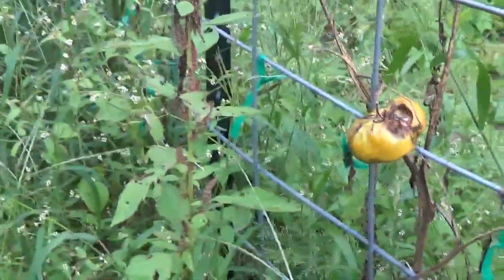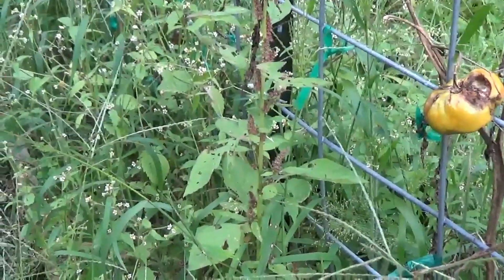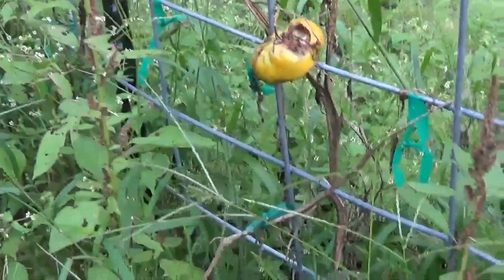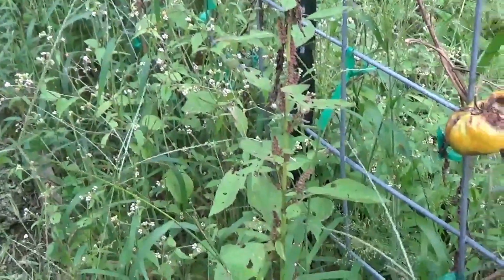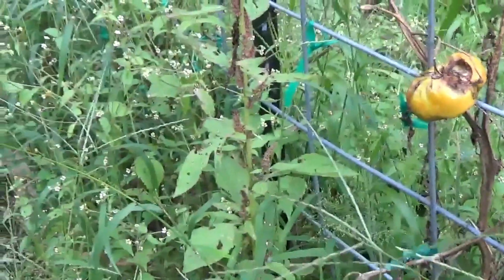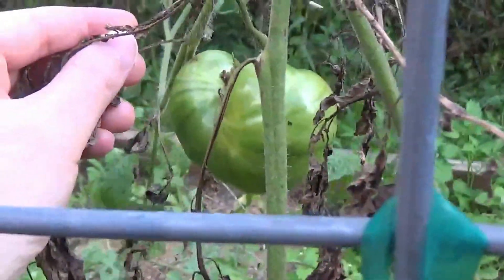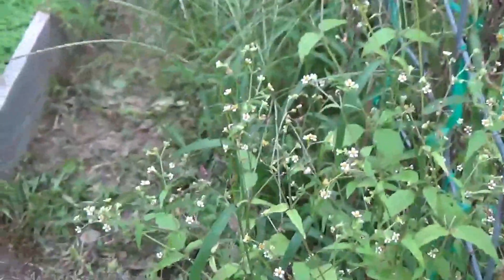That was Thorburns Terra Cotta. And then I had three Ananas Noir — I think they also call this one black pineapple. Again, very sickly. But the flavor of the Ananas Noir is amazing — it was our favorite tomato out of the garden this year. And I still have a green one right there that I hope will get ripe, because they are delicious.